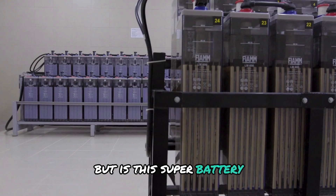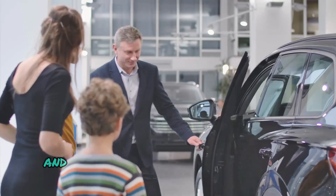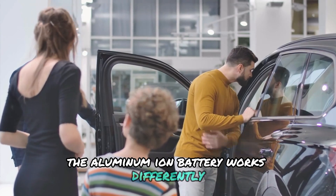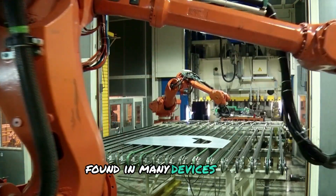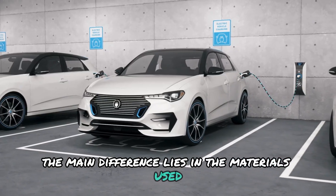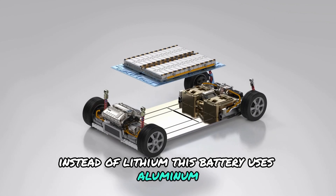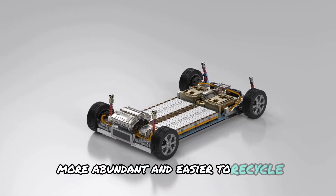But is this super battery really the game-changer for the electric vehicles industry? The aluminum-ion battery works differently from the more common lithium-ion batteries found in many devices today. The main difference lies in the materials used and how the battery stores and releases energy. Instead of lithium, this battery uses aluminum, a metal that is lighter, more abundant and easier to recycle.